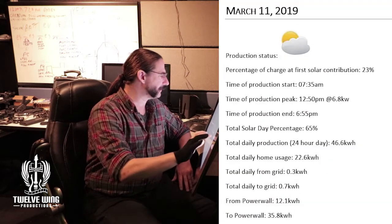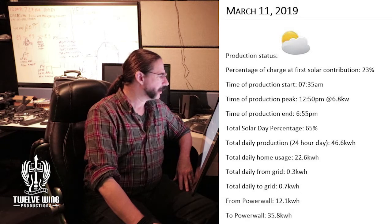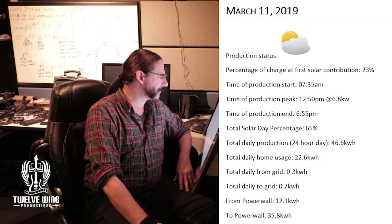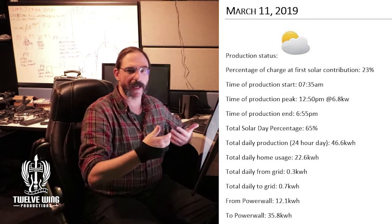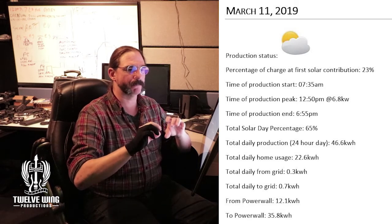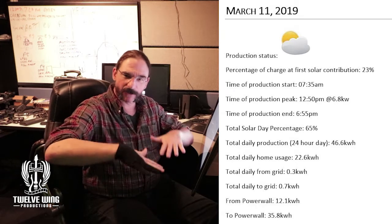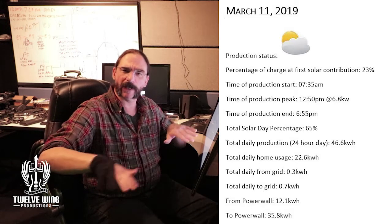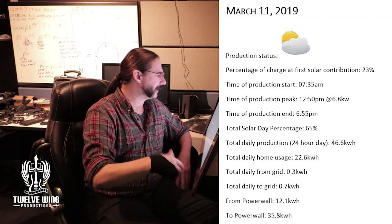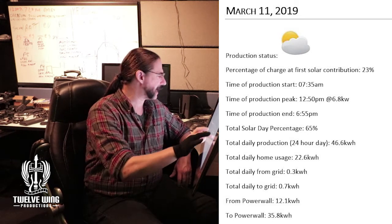Here is the 11th — a partially cloudy day, great output there, pretty much in line with the predictions we had. As we covered last video, the percentage chance of rain actually relates to the percentage of cloud cover over any given area, and this was pretty much in track with that. On track to hit 100% within the next couple of days.